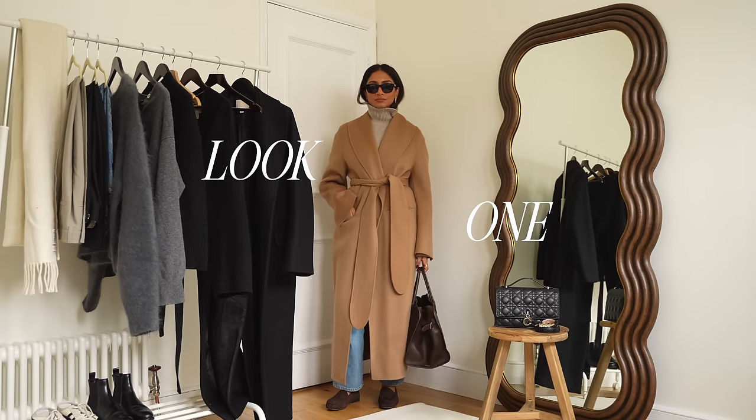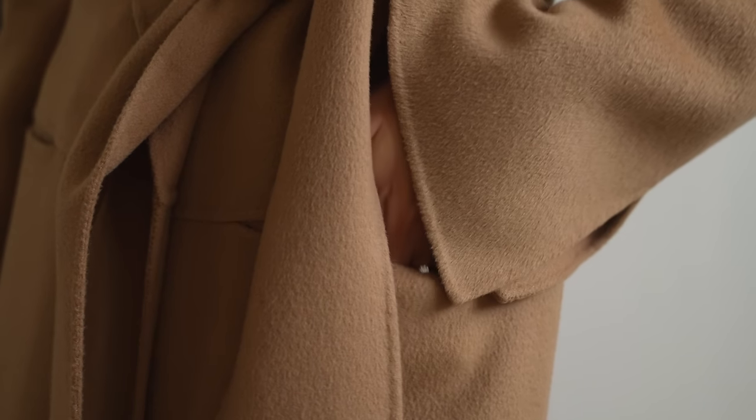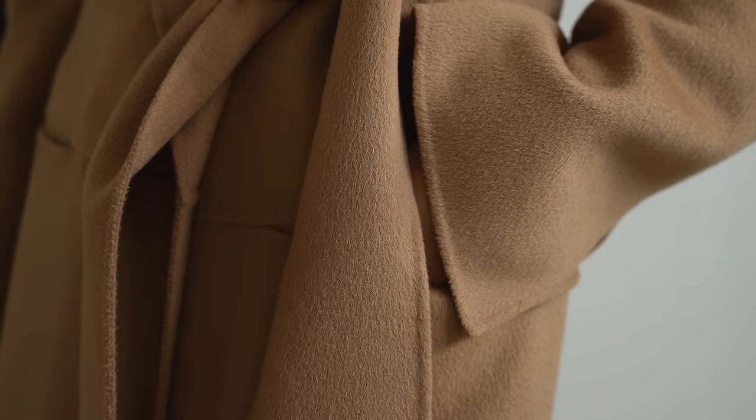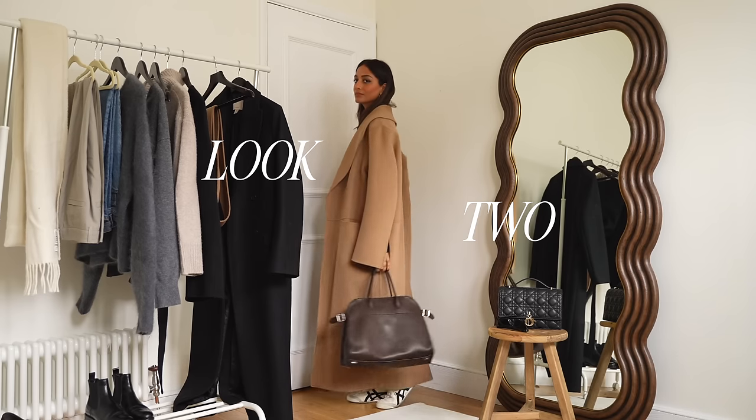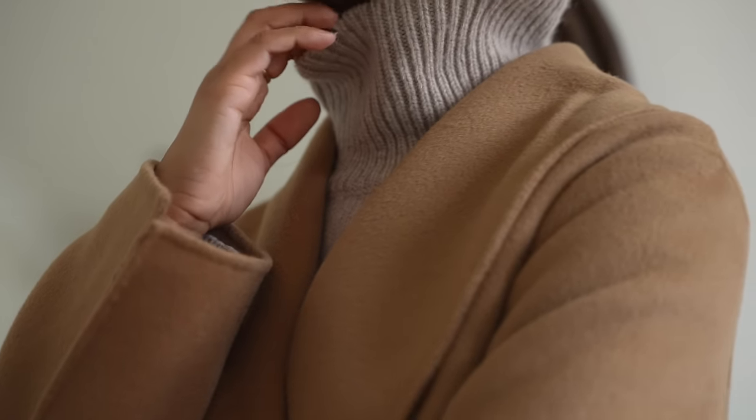It's from Totem and I really just love the big oversized belt. I think that really helps to elevate something so classic and timeless like this. I like that I can wear it without the tie belt as well and just keep it open but it's such a classic colour. It's something that is really fail-proof.